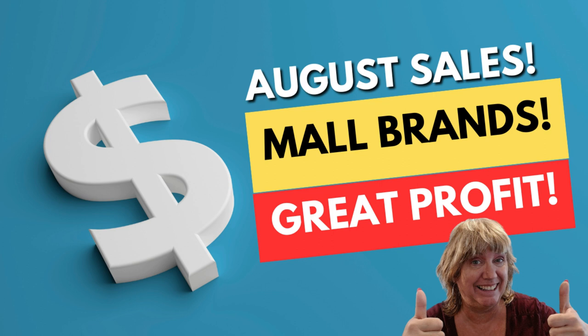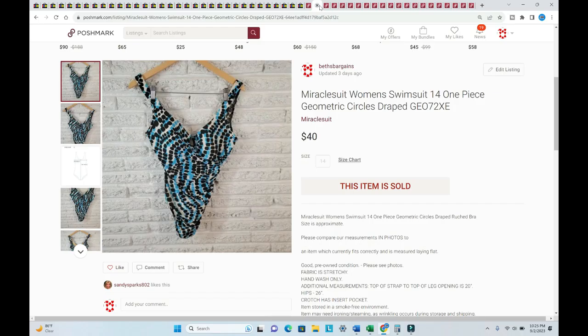Before I go to my Poshmark sales, I wanted to let you know that hopefully on Sunday, September 10th, Barry Thrifty Santa and I are going to be doing a live stream showing items we thrifted while I was in North Carolina. Make sure you have your bell clicked for all notifications on YouTube so you'll be notified when we go live. Hopefully Maggie will join us.